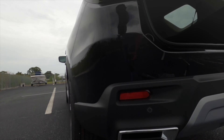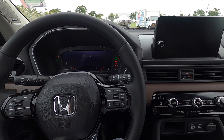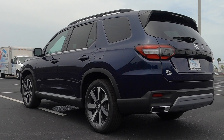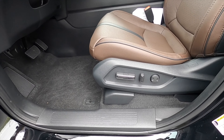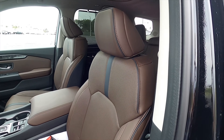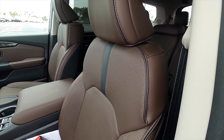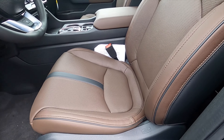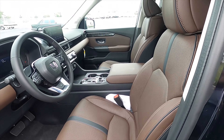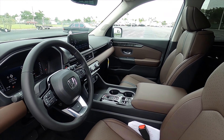Let's go inside and start it up so you can hear that exhaust. 10-way power seat adjustment for the driver, four-way power seat adjustment for the passenger, memory, perforated leather because it's the Elite trim. The Touring will just have standard leather, ventilated and heated front seats with heated rear seats that's only on the Elite trim.